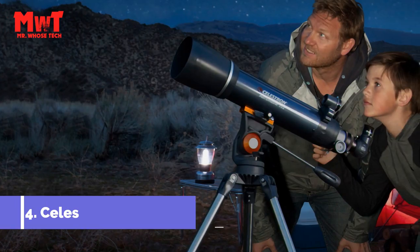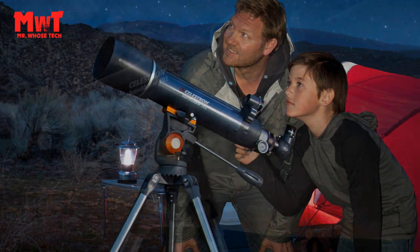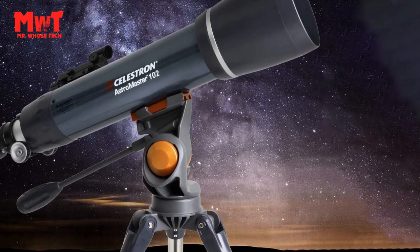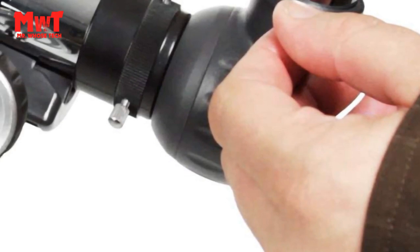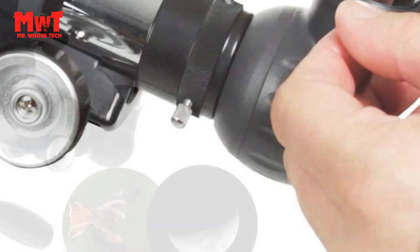Number 4: Celestron Astromaster 102-S Telescope. A favorite first telescope for beginners, the Astromaster 102-S Refractor offers sharp, detailed views of Saturn's rings, Jupiter's moons, and more. It's the easiest way to discover the night sky.